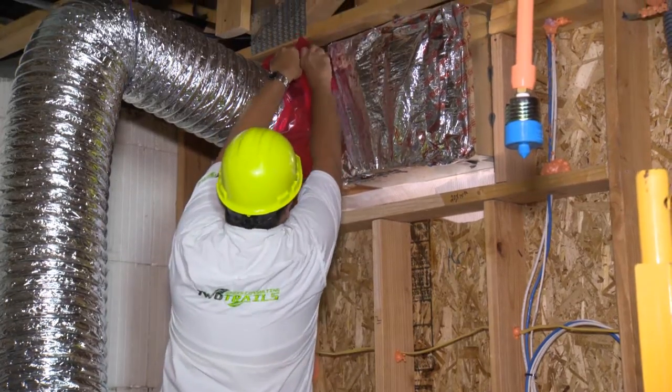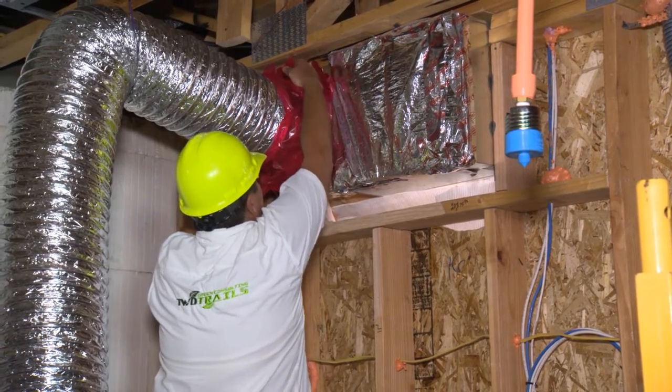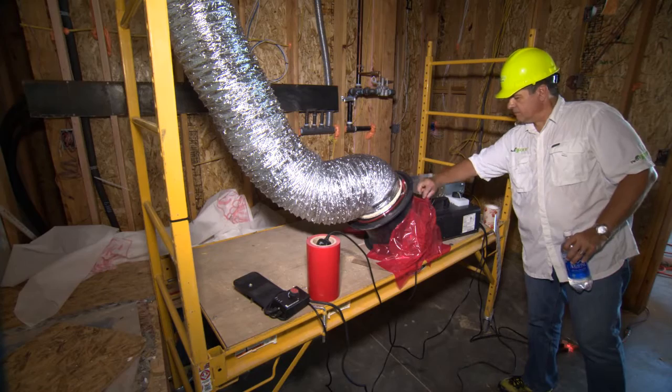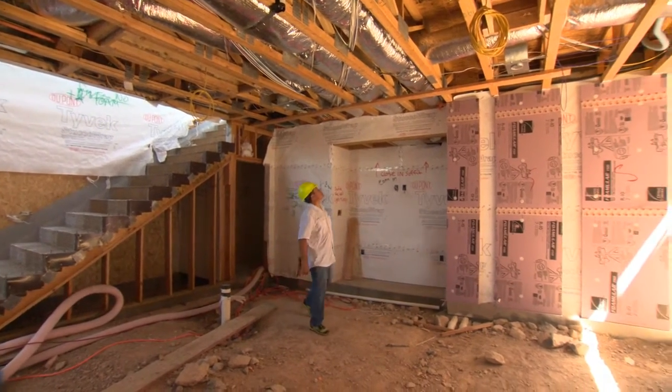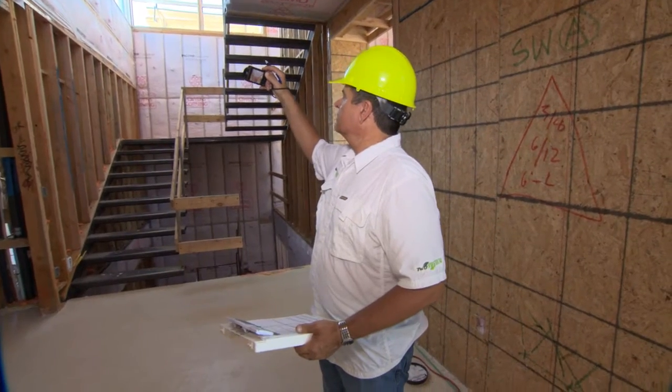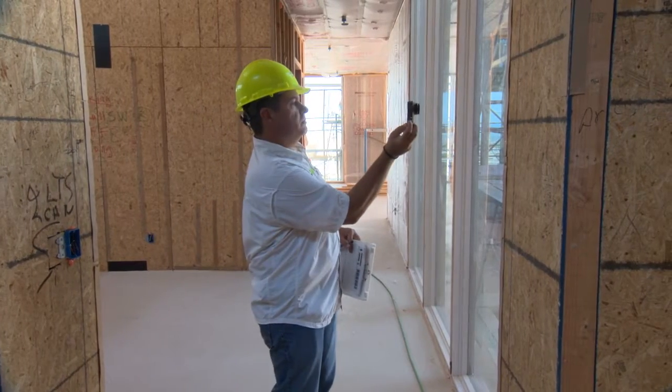2Trails is an energy consultant and a rater, focused on high-performing homes. Drew Smith with 2Trails is critical in that process for us because he's the one who verifies that what we've done actually works. What we did on this visit is we smoke tested all the duct systems. We're looking for any leakage that may have happened during the construction process before drywall is installed to make sure there are no leaks, because once it's drywalled, you can't get to those ducts anymore. We pump theater smoke in through the duct system with a fan — it's forced into all the cavities, and if there's any leakage at any one of the joints, the smoke is going to come out those joints.